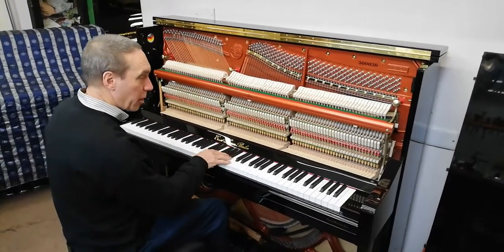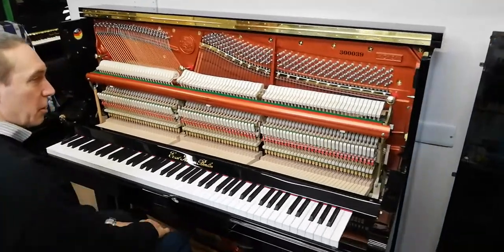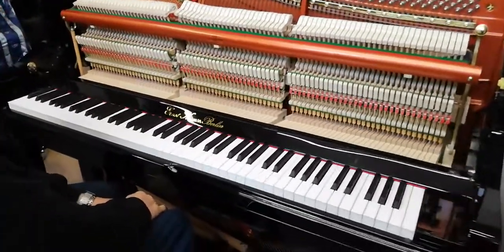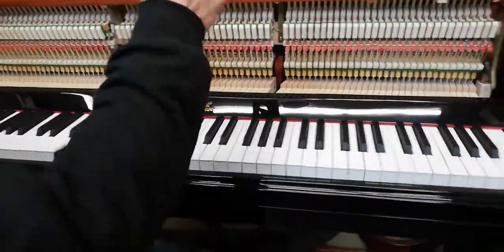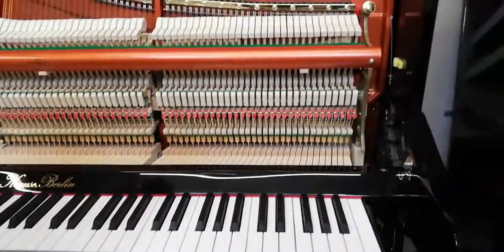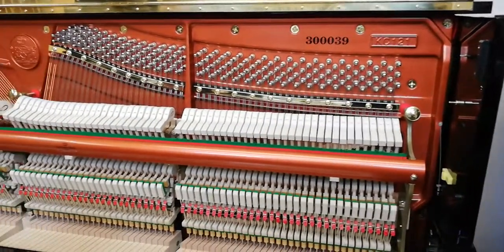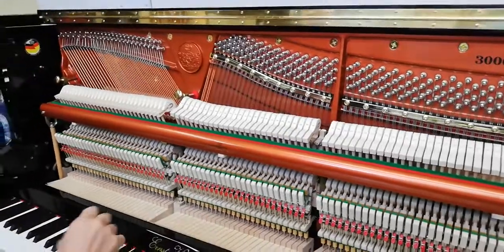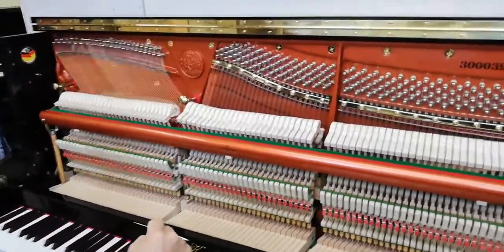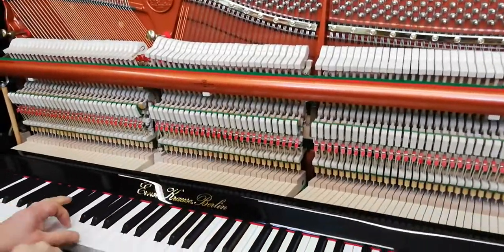Hello again from Little and Lampert Pianos. Today we have one of our Ernst Krauss pianos undressed, if you want to use that term, with the parts off so you can actually see the internal quality of the workmanship of these fantastic pianos. I will play some chords in a minute and you can see how the action works, and you'll also get an idea of the tone of it.